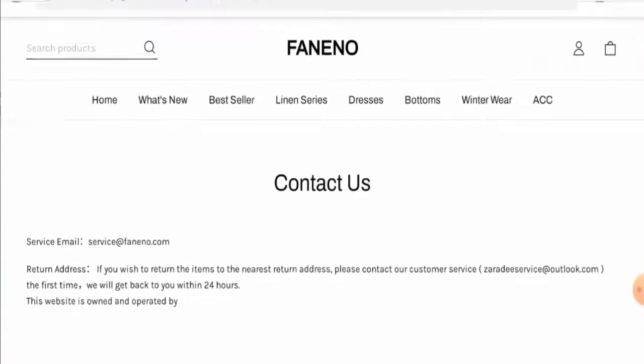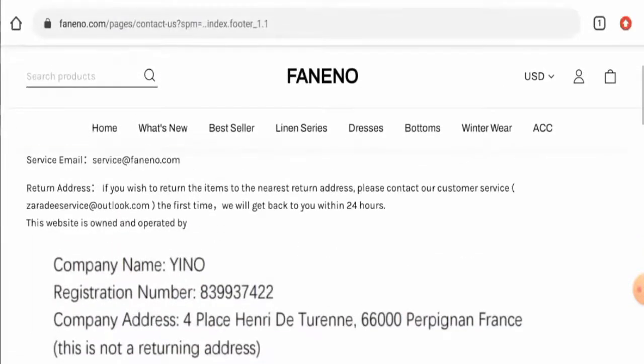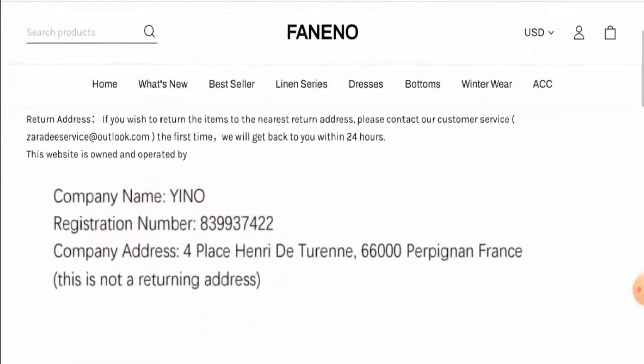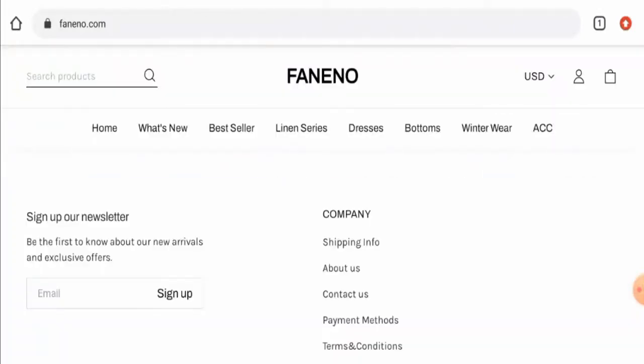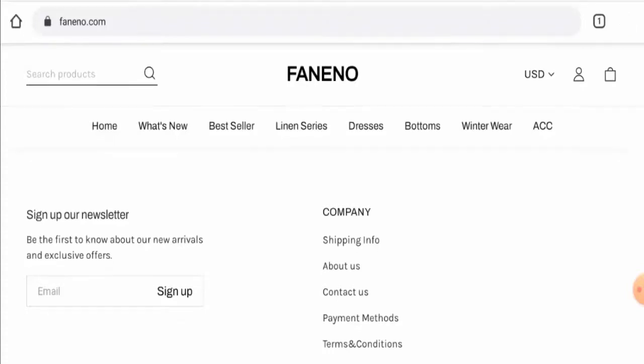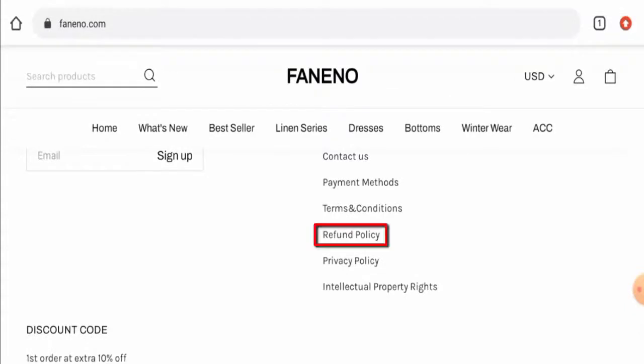Looking at the contact details, they've given a company address and an email address. The company address does not appear to be genuine — it seems like it has been copied from other fake websites. However, the email address matches the domain name, which is a positive sign. This website does not have any social media accounts, which is a negative sign.